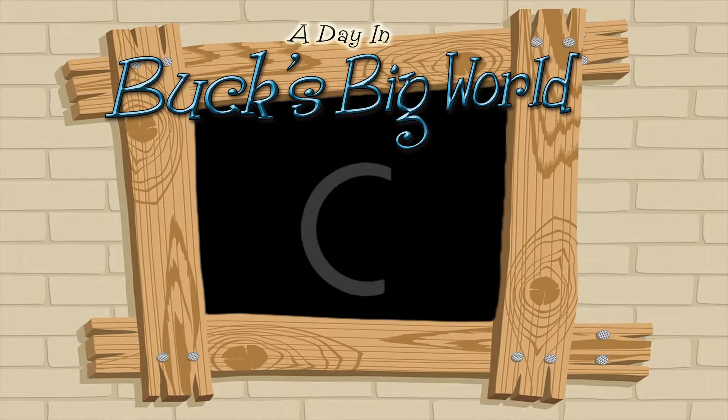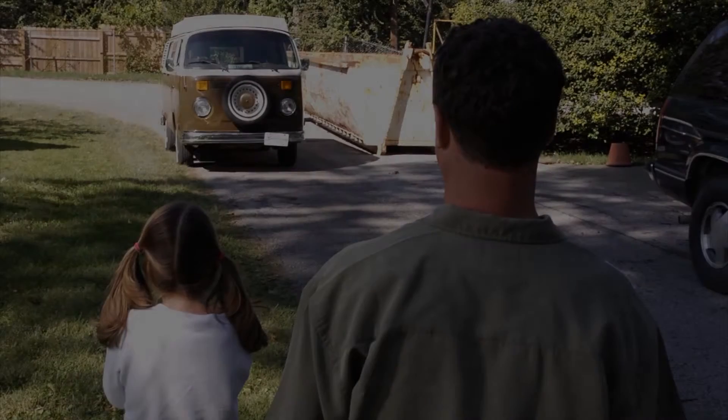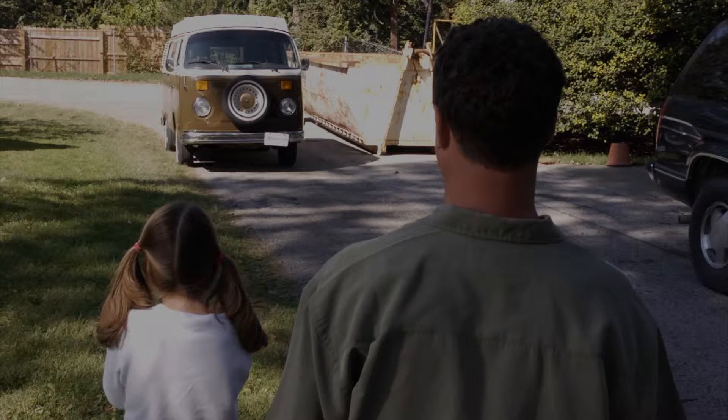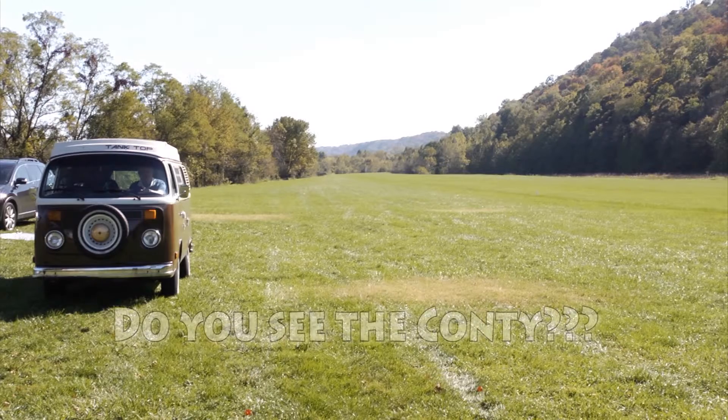Here is an example of a Conti. This is a picture of Tank coming out to meet Hallie and me in Fun with Hallie and a Biplane. Take a good look at Tank. Now this is a picture of Tank arriving at the airstrip. Take a good look at Tank again. Do you see the Conti?